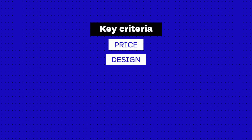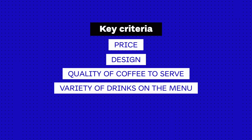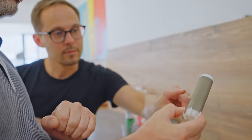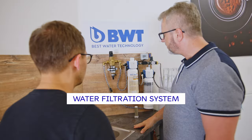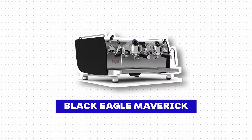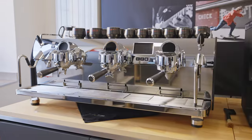As we look at these machines, we'll discuss key criteria to consider: price, design, quality of coffee, variety of drinks on the menu, energy consumption, and size and portability. At the end of the video we'll also cover two very important aspects — regular maintenance and water filtration. Let's start with the Black Eagle Maverick.